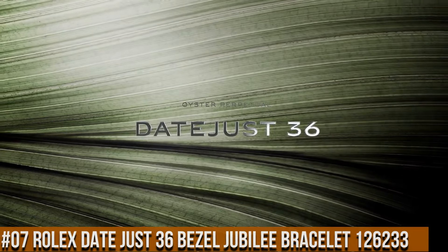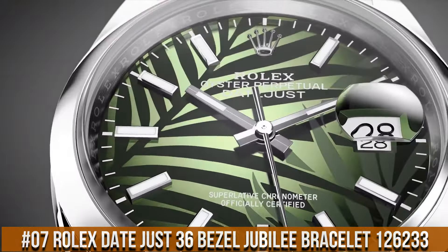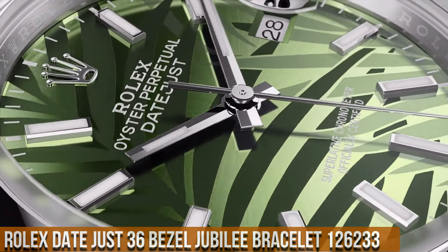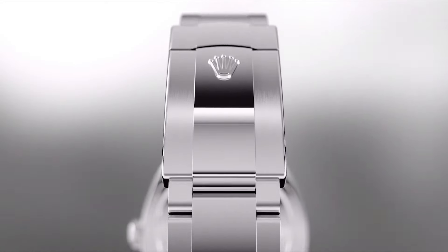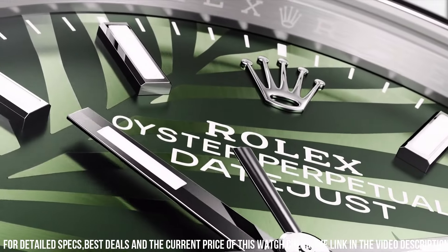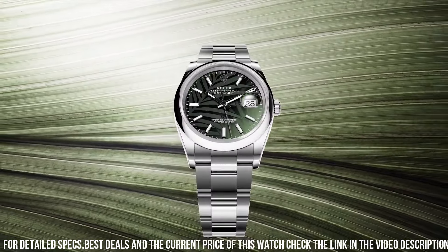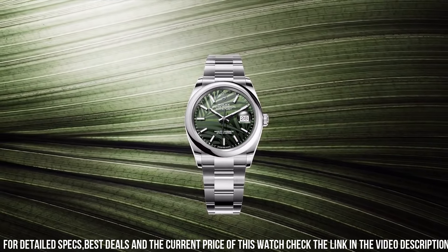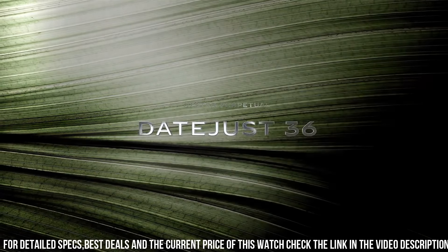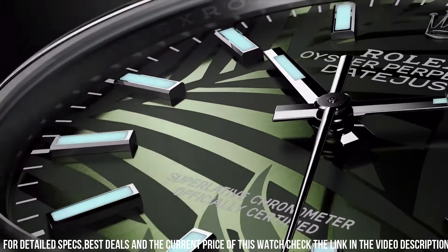Number 7: Rolex Datejust 36 — Reference 126233, Jubilee bracelet, screw-down crown, yellow gold fluted bezel, automatic movement, solid case back, material steel and yellow gold, case size 36mm, round case shape, analog dial with date at 3 o'clock, dial color olive green.